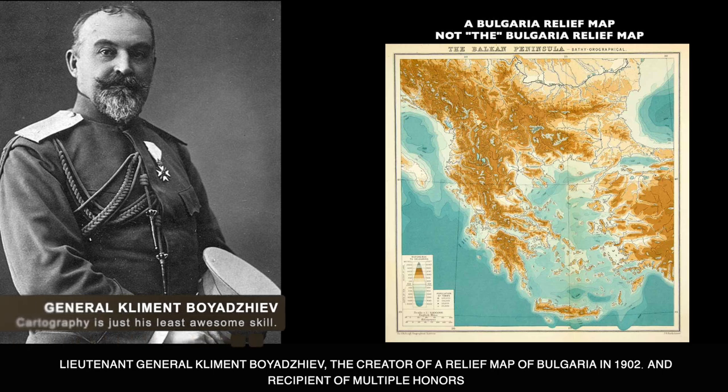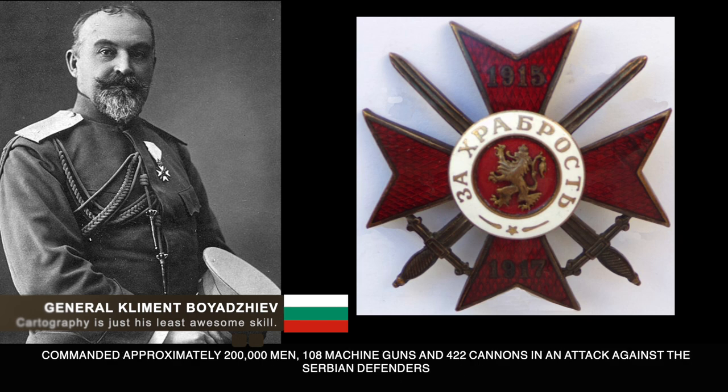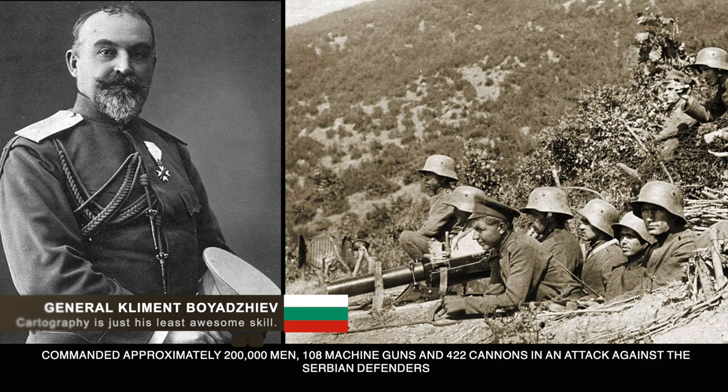Lieutenant General Clement Boyadzev, the creator of the relief map of Bulgaria in 1902 and a recipient of multiple honors, commanded approximately 200,000 men, 108 machine guns, and 422 cannons in an attack against the Serbian defenders.